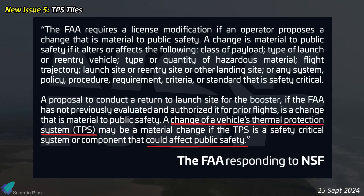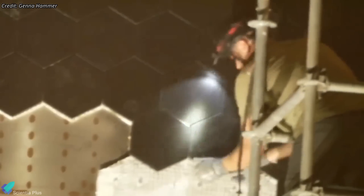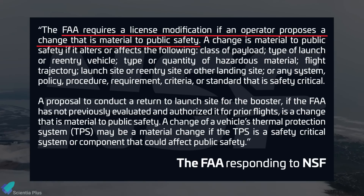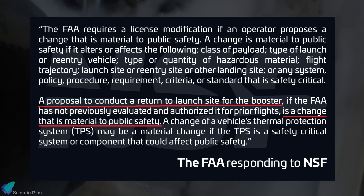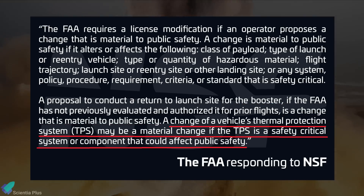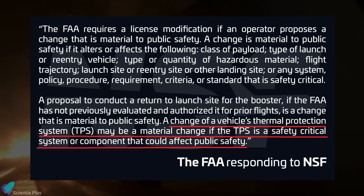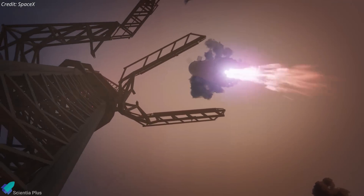In response to an inquiry from NASA Space Flight, the FAA revealed on September 25th that they have concerns regarding the new thermal protection system tiles installed on Ship 30. Learning from Flight 4 re-entry data, SpaceX replaced the heat tiles on Ship 30 with new and stronger ones and added additional ablative material underneath for extra protection. The FAA's statement underscores that a license modification is necessary whenever an operator proposes a change that impacts public safety, noting that the proposal to return the booster to the launch site constitutes a material change requiring FAA assessment.